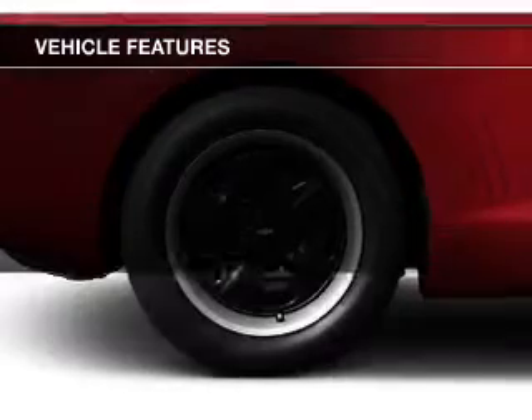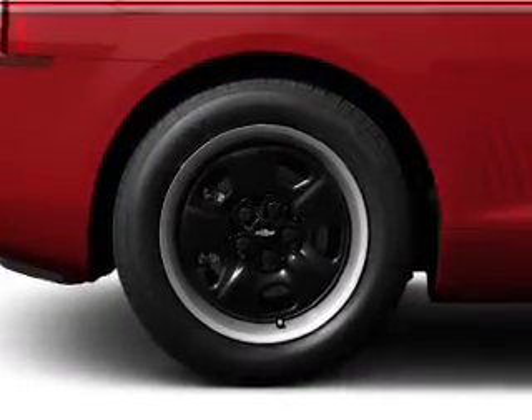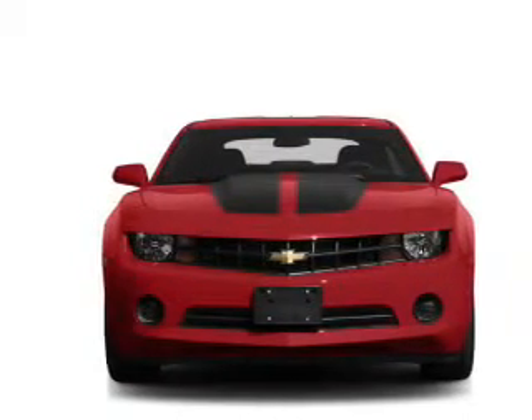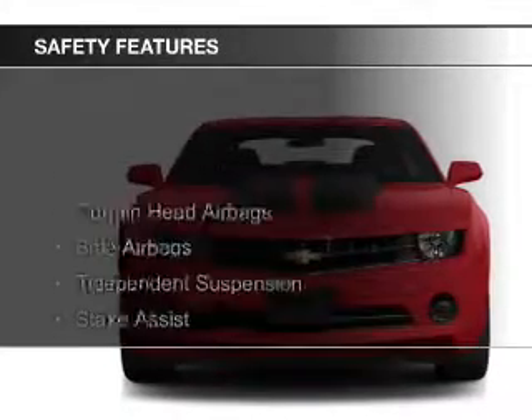Steering wheel controls, a tilt and telescopic steering wheel, a spoiler, a navigation system, and an alarm system. Safety was made a priority with these features.